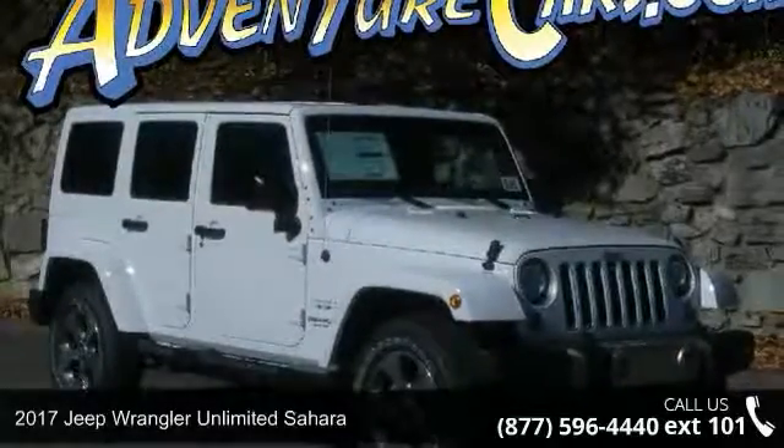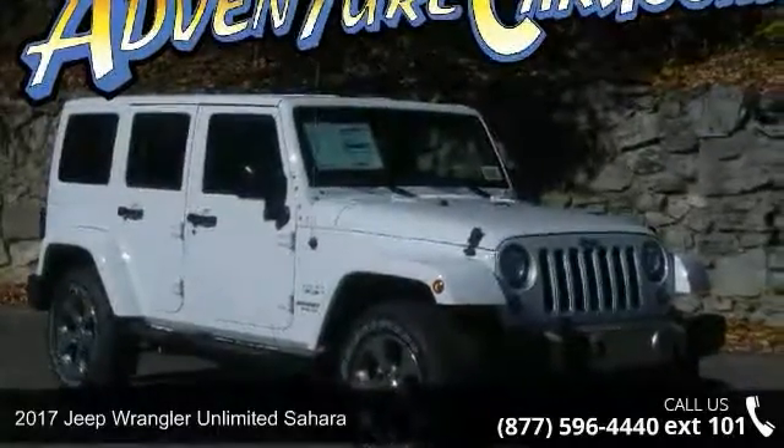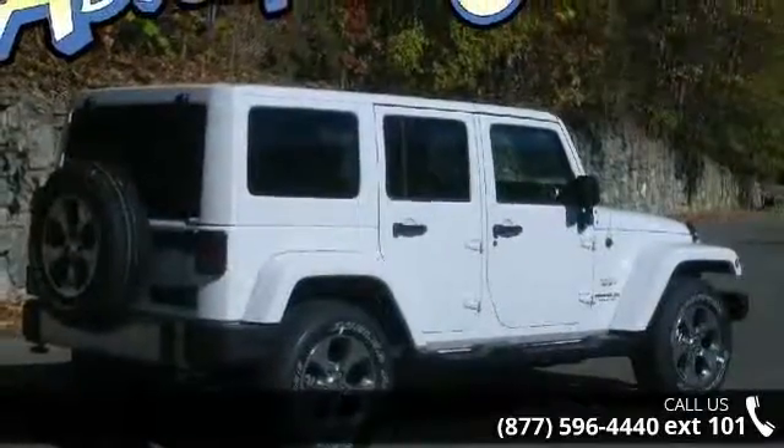Arrive in style with this 2017 Jeep Wrangler. If you are looking for an automobile with great features, look no further.